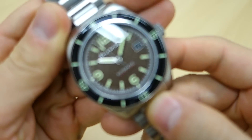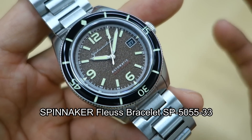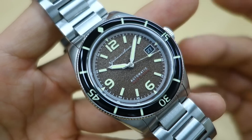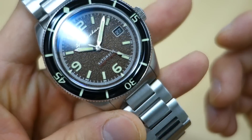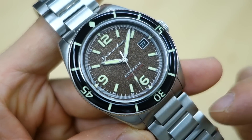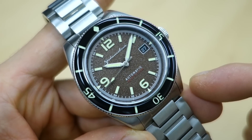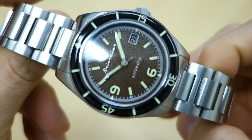Guys, here we have the latest Spinnaker Floose on bracelet. There was a previous model of the Floose — this watch is named after Henry Floose, inventor of modern scuba diving equipment. The previous MSRP of the Floose on the leather strap was $285 USD; this one is asking $350 USD because it comes with a stainless steel bracelet instead. Discount codes and links will be in the description.